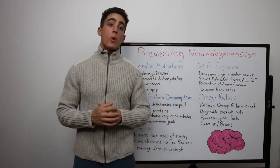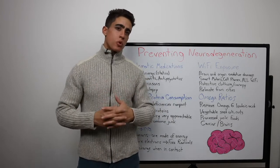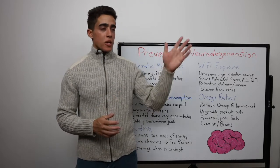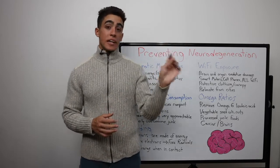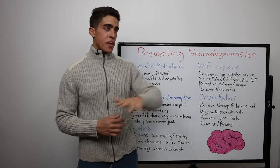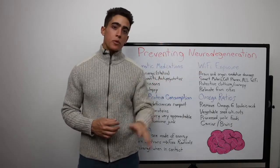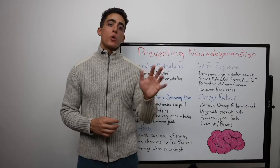Second, we want to reduce Wi-Fi exposure. This is more of a minimally invasive solution, as opposed to a complete lifestyle fix. I was watching a video on the Greek island Icaria the other day, and they all live to like 100 years old — clean air, clean food, clean water, low radiation levels.